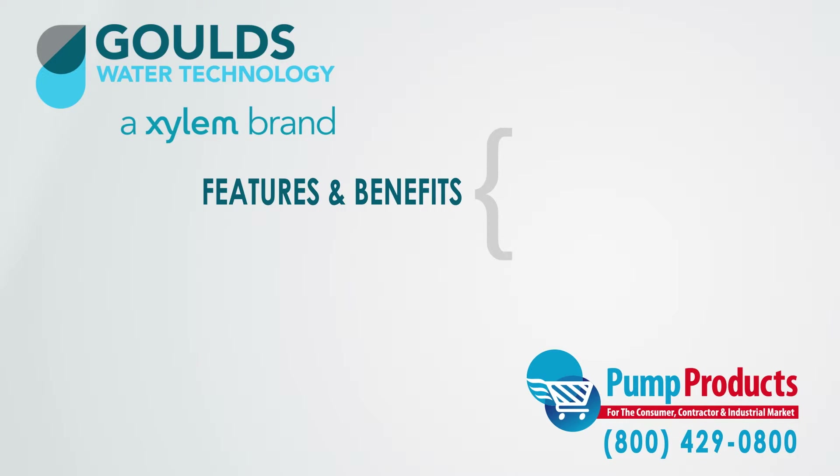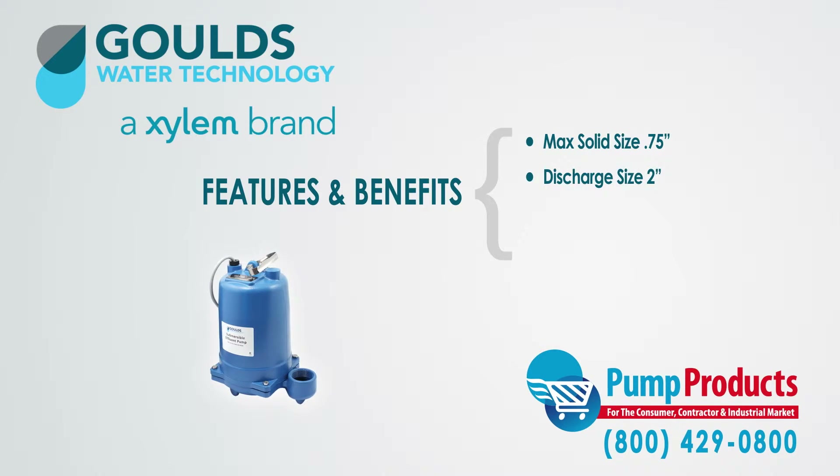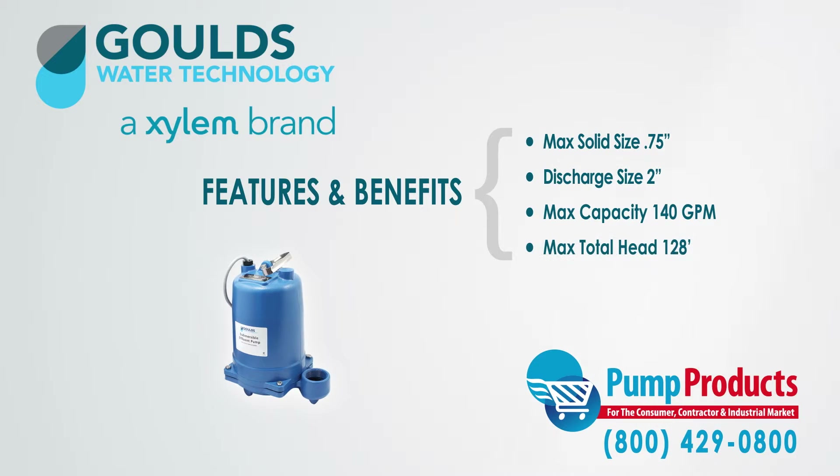Some of the features and benefits of the WE Series are: they can handle a maximum solid size of three-quarters of an inch, they have a discharge size of two inches, with a maximum capacity of 140 gallons per minute and 128 feet of total dynamic head.